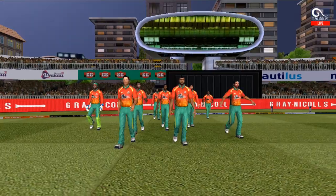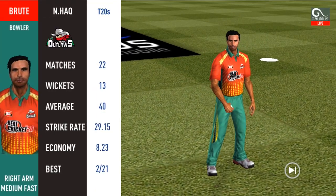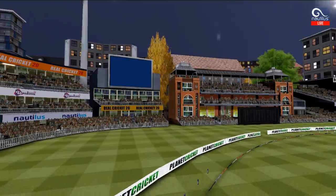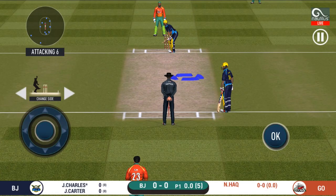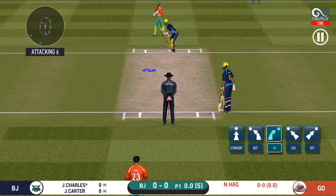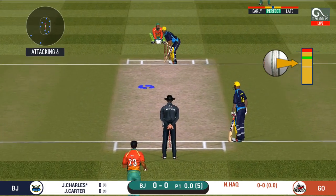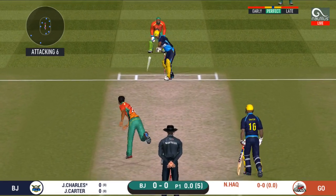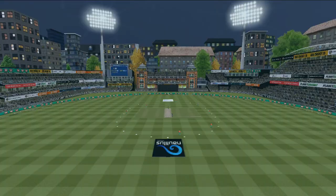A lovely day as the fielding side sets up. Here comes the opening pace bowler into the attack. The batsman gets into position to face the first ball of the innings — and that's hit straight to the fielder.